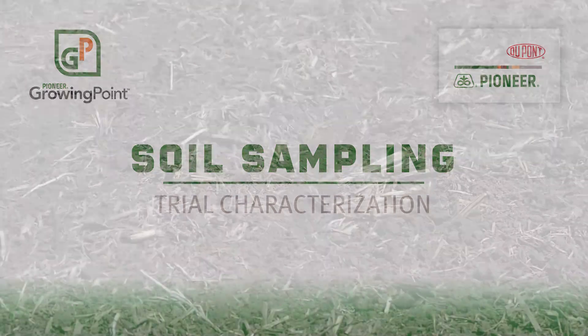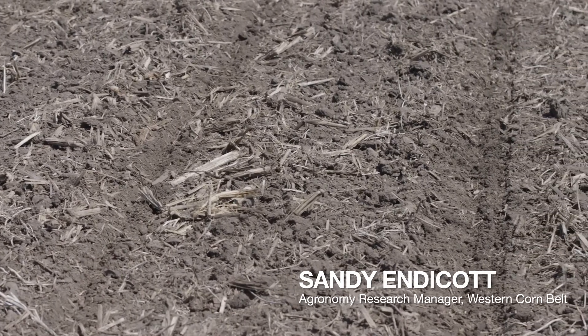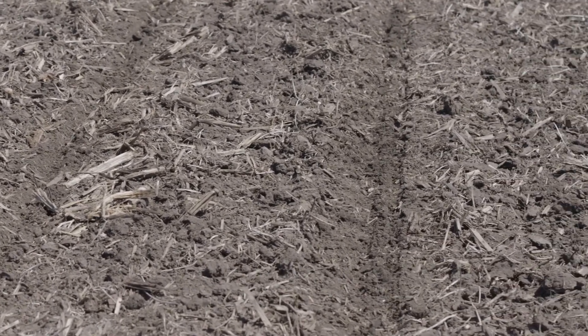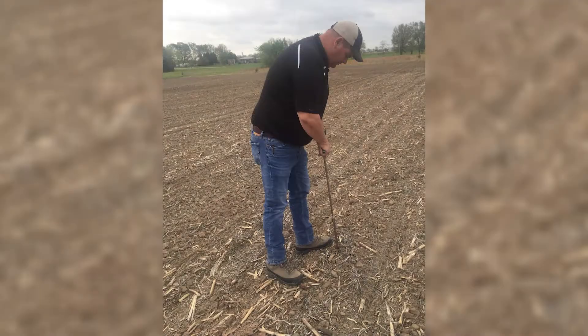This is Sandy Endicott, Agronomy Research Manager for the Western Corn Belt with DuPont Pioneer. I'm hanging out with Scott Dickey, field agronomist with DuPont Pioneer for Western Missouri and Eastern Kansas. Scott and I have been out pulling soil samples today. Scott, can you tell me a little bit more about what we're doing and why?